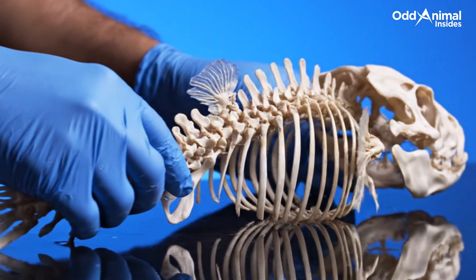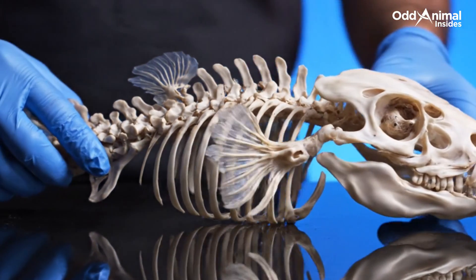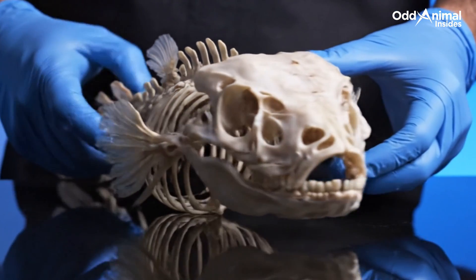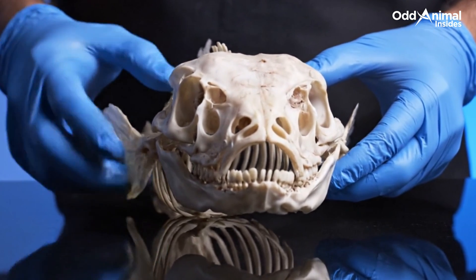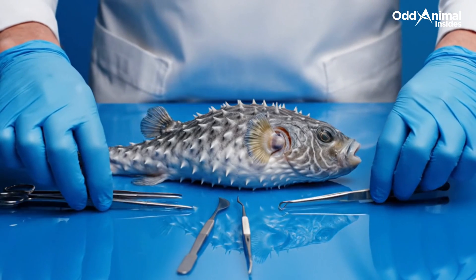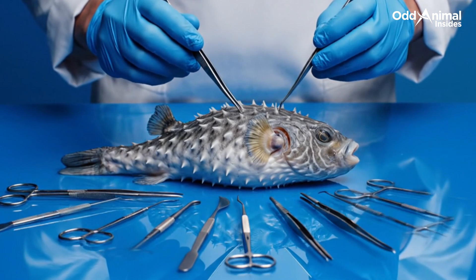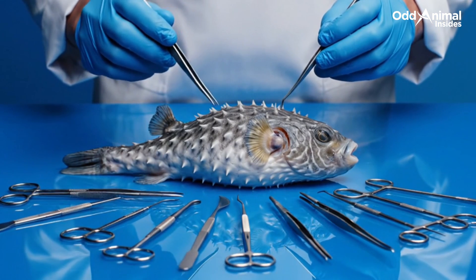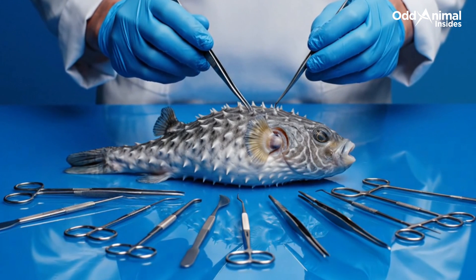Beneath its soft skin lies a delicate frame — light, flexible, and built to expand without breaking, a masterpiece of natural design. From the outside it may seem simple, but every part of this body — skin, bone, and bladder — works together in perfect harmony for defense and survival.